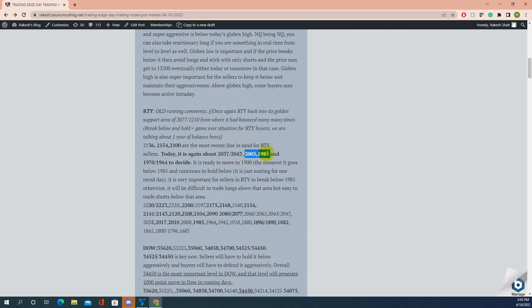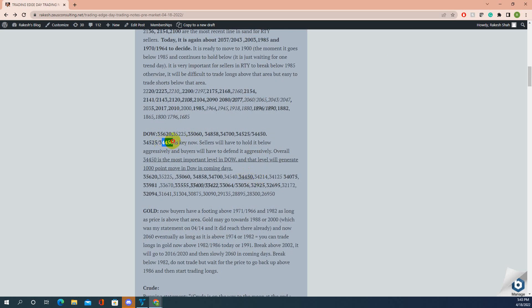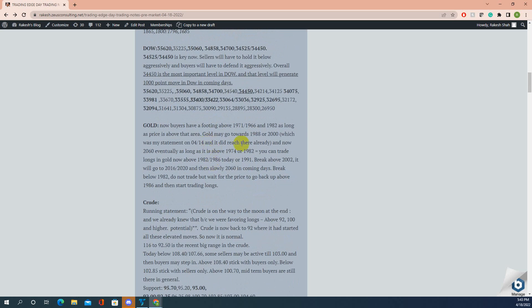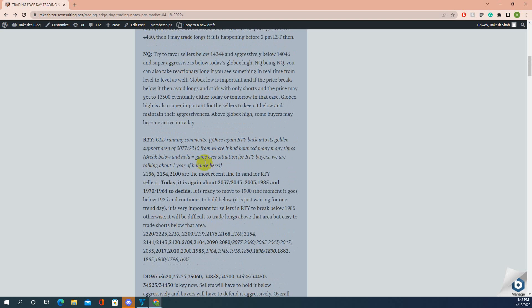Russell did the same thing — 2003 to 1985, a ping-pong similar to ES and NQ. Those two couldn't go anywhere so Russell did the same. Dow, same thing — at the end it came back and closed right at 450. Gold: 82 and then 2000 — that is what gold did today, also achieving nothing. Crude, same thing — it held that area, went up a little bit, then came back down and hovered around that area. None of the markets did anything today — they are all waiting for something.